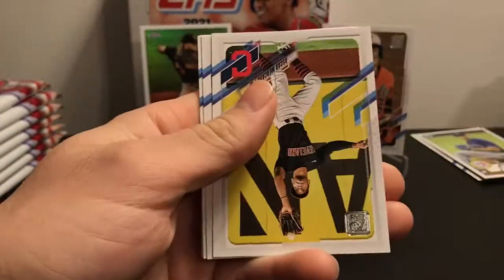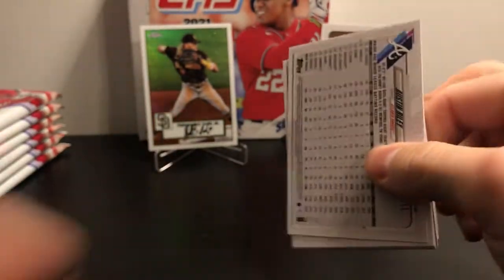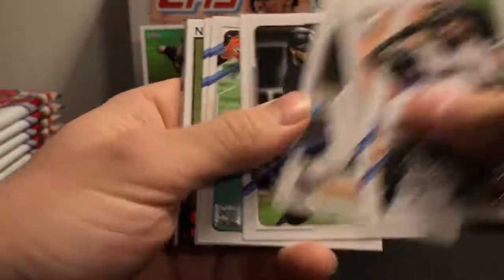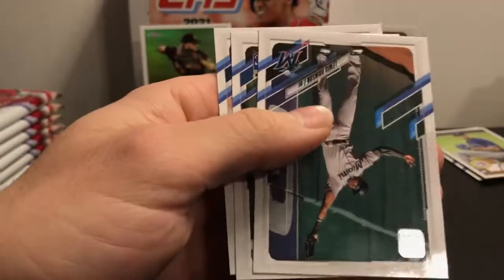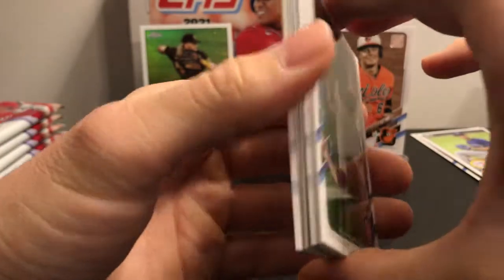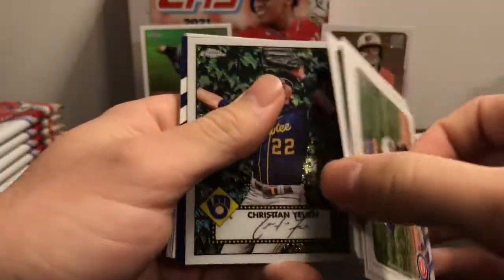There's a Baez 52 insert. If you're looking to complete a set, this is probably the way to go. There's a ton of base cards already piled up next to me. There's a Tua 52. Looks like we have a chrome in here — Christian Yelich — this looks different than the other one.